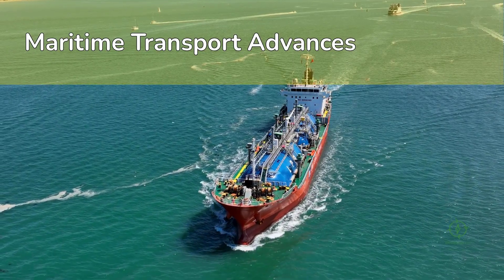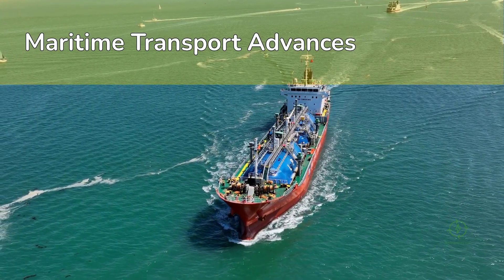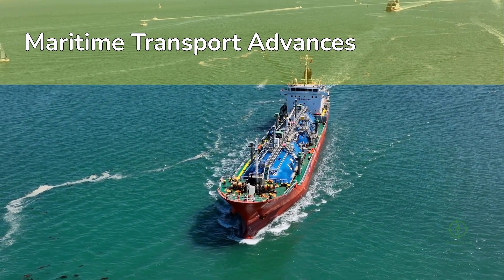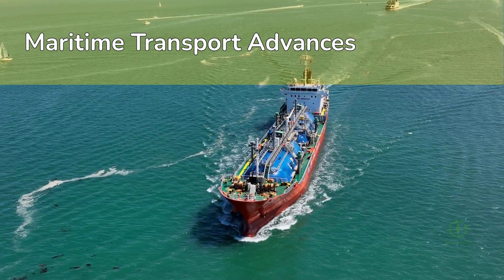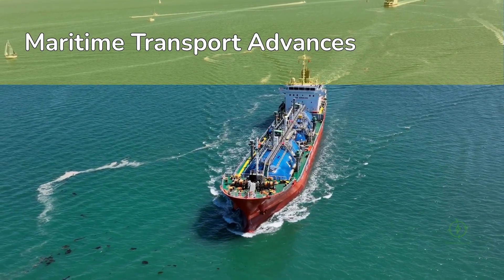Future routes will likely carry green hydrogen or ammonia from places like Chile, Namibia, or Oman to importers in Europe and Asia. These supply corridors could resemble the oil trade of the past century, but this time the cargo will be zero-carbon molecules.